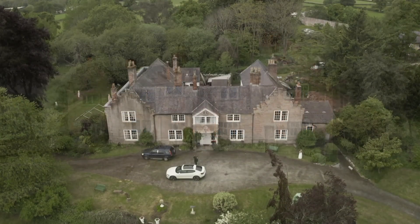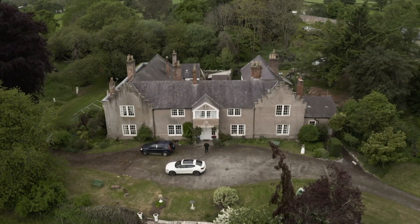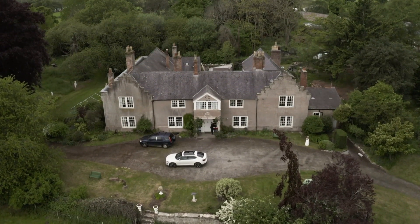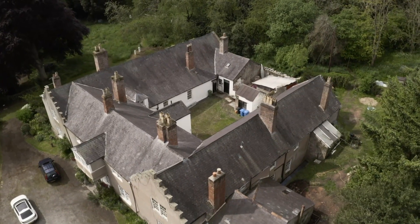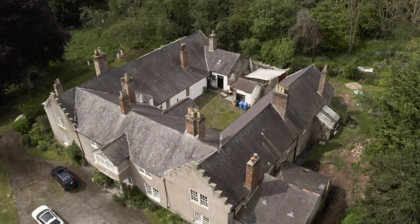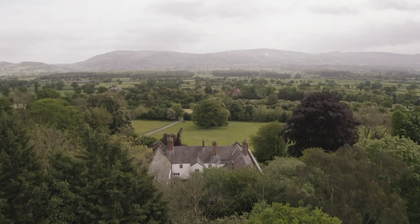Today, the house looks a little different with its cement render and its new owners, IT consultant Adam Rose and artist Asia Chan Rose, who live here with their three sons. Asia needed more space to sculpt. They wanted their own bedrooms, somewhere close to nature where they could do all the outdoor stuff they like to do — and then they ended up with this crazy place.